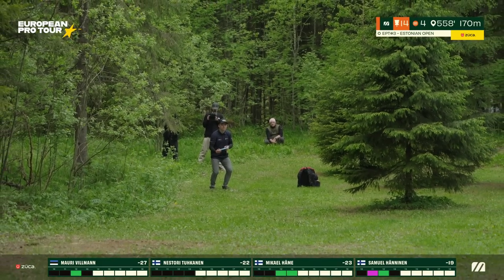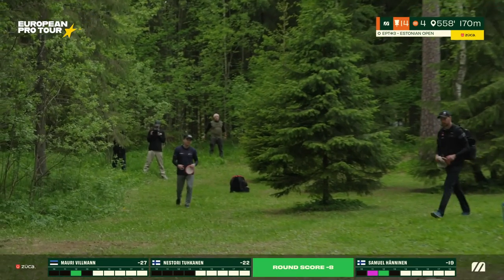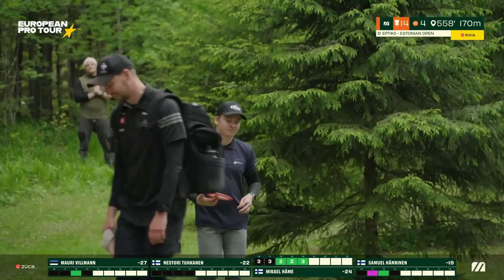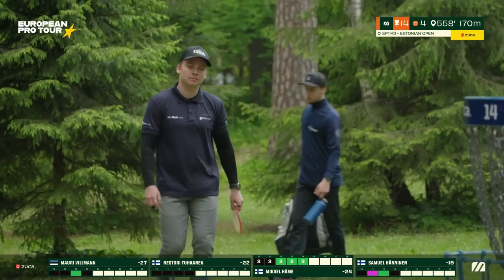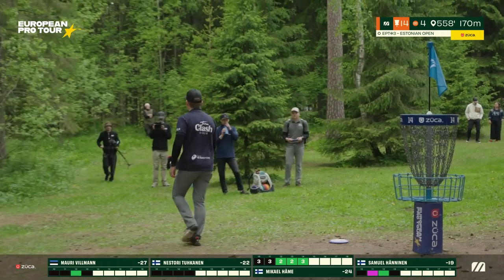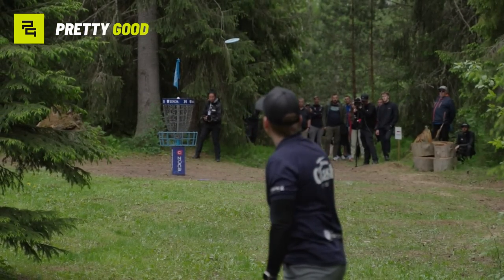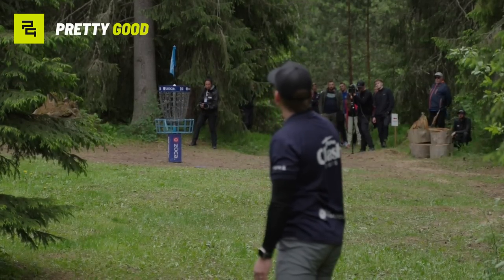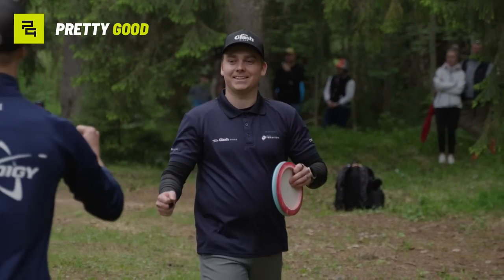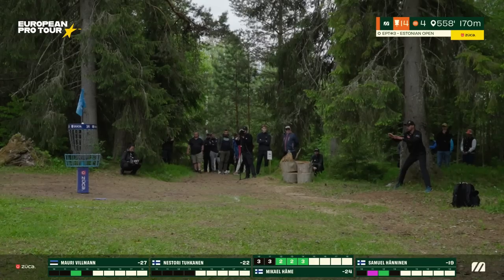Mikael fighting for the birdie to keep the pace — great putt from Mikael! Three in a row, eight down through 14 holes. Since hole four he's been all in. We see the replay — he looks at the height as it exits the frame and bombs back into the chains. Incredible straddle putt — that putting technique means no comebackers in any situation. Great putt.